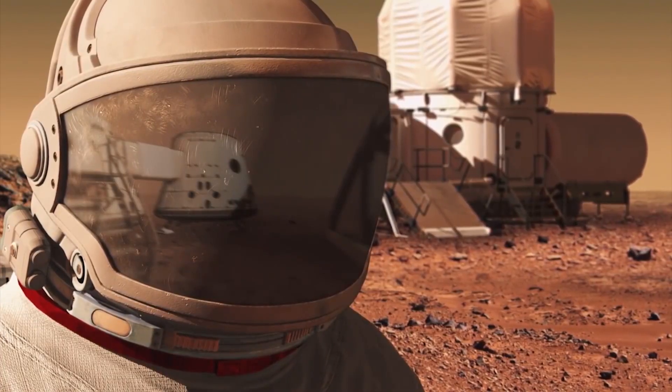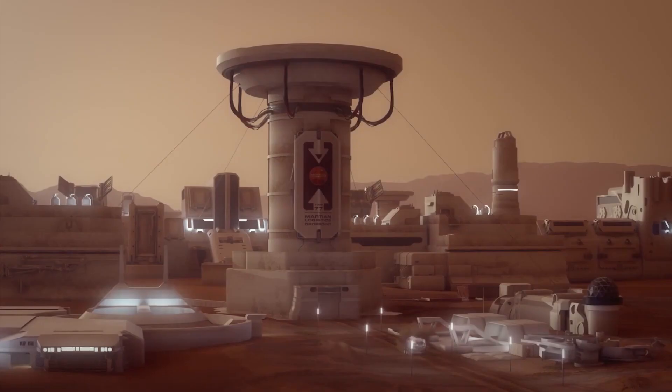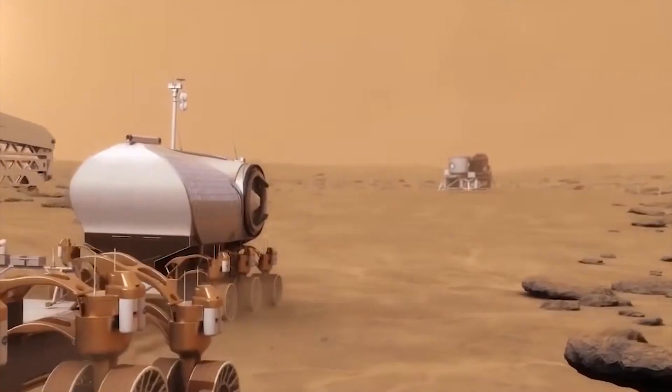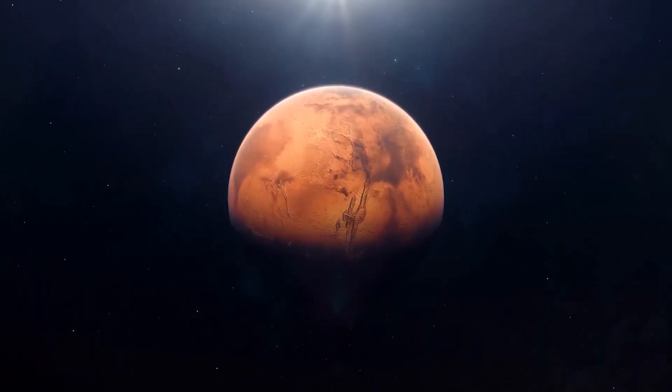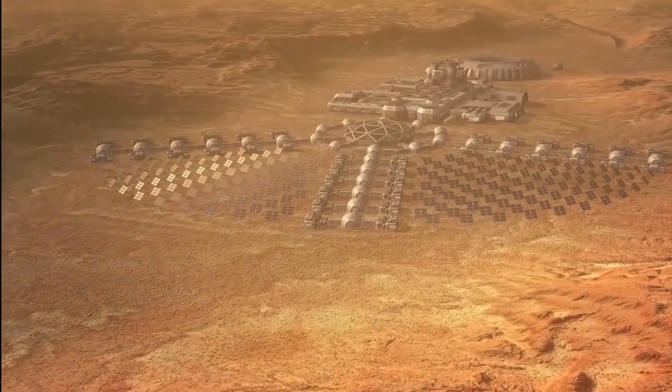In this video, we're going to talk about the cool things we could achieve by exploring and maybe even living on Mars, as well as the obstacles we might face along the way. So buckle up and get ready to blast off on an exciting adventure to the Red Planet.